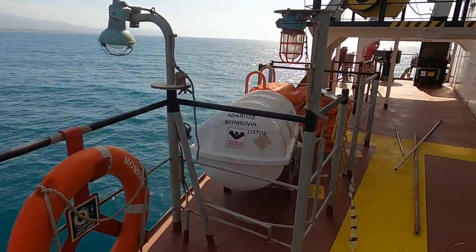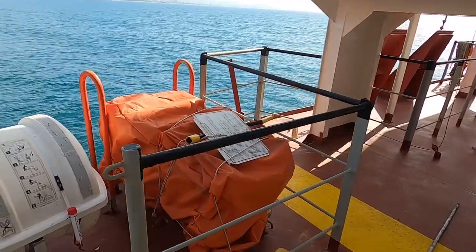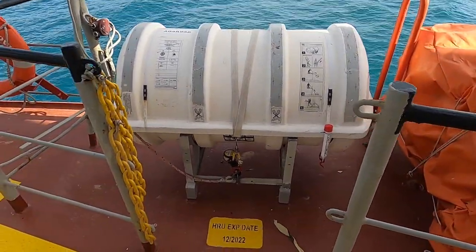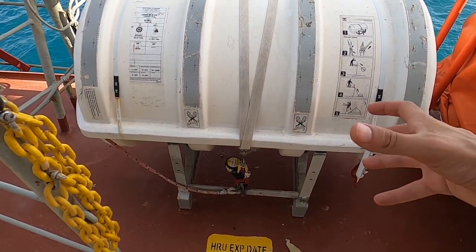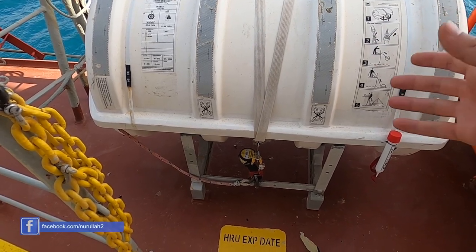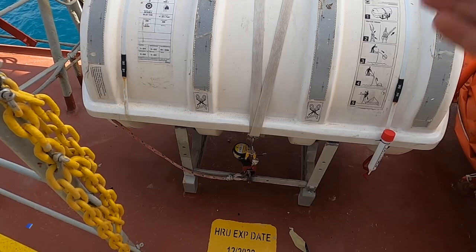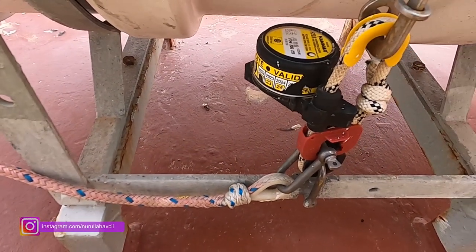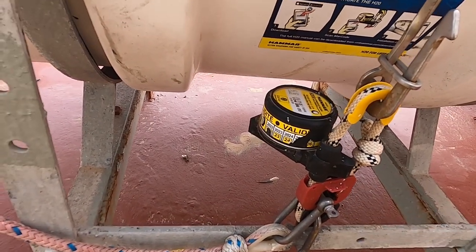Life raft dediğimiz can salı bu. Bir önceki filifan boyamasını da anlatmıştım, resmini göstermiştim. Yanındaki de merdiveni. Gemiyi terk etmek istersek bunu denize atıyoruz, patlıyor. Eğer biz bunu patlatacak vakit olmazsa ve gemi batarsa, burada hidrostatik kilit var; belli bir derinlikten sonra ipi kesiyor ve otomatik açılıyor.